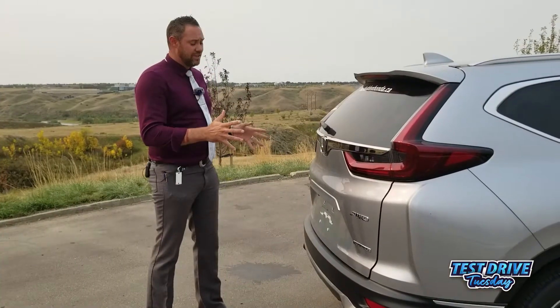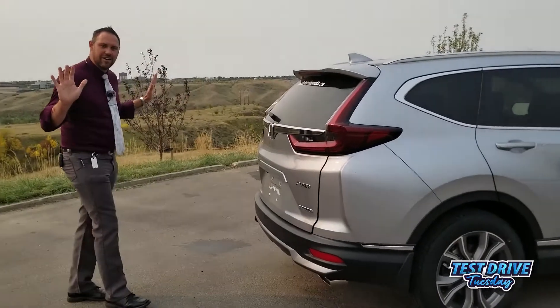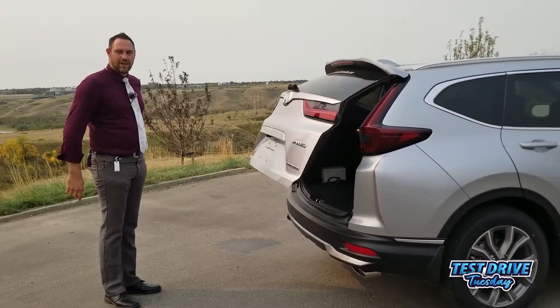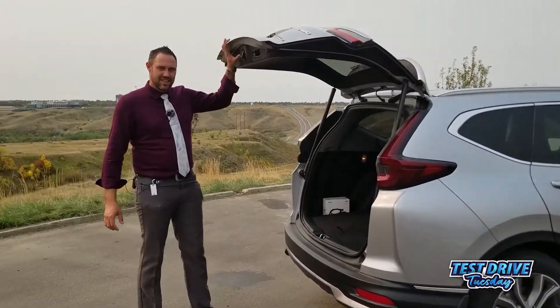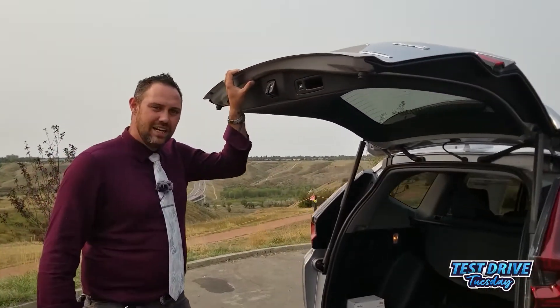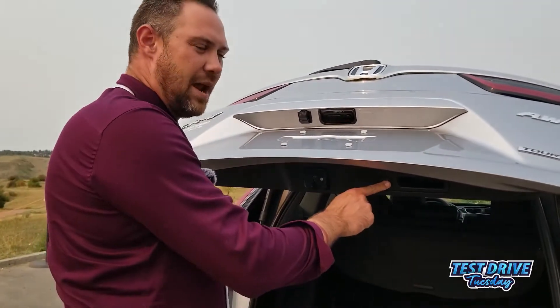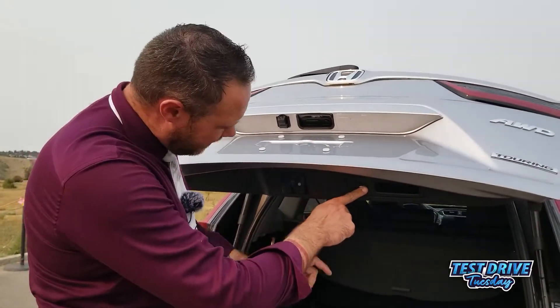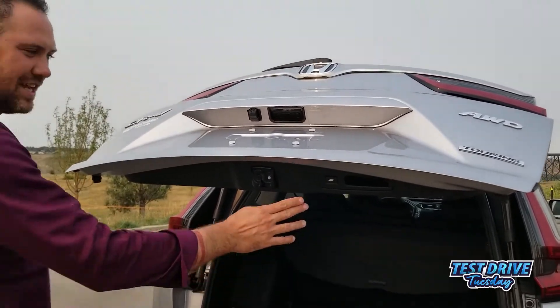The CR-V Touring is equipped with the hands-free power tailgate. All I have to do is a simple soccer kick underneath and the tailgate will raise up. The cool part is you can actually set the height — if I don't need it this high, I can set it lower by pulling down and pressing this button for two seconds. It'll give two chirps and now it will always set to that height.